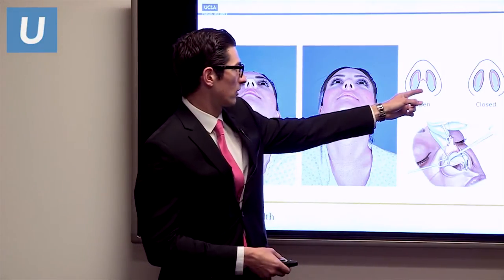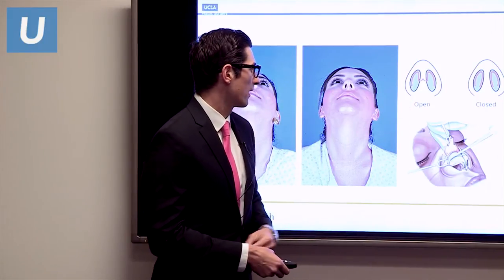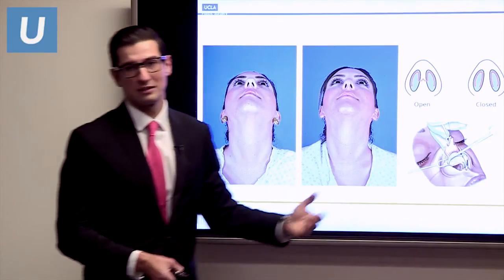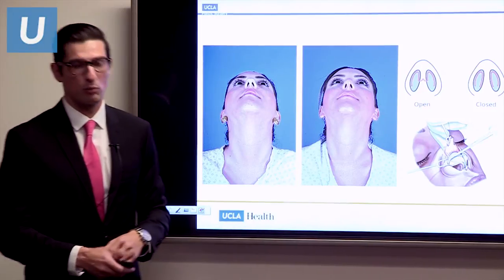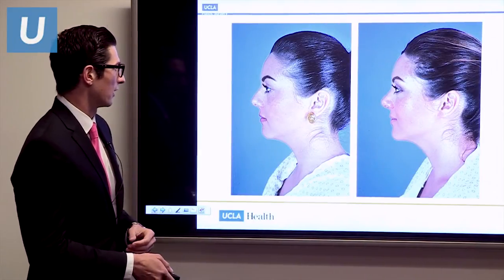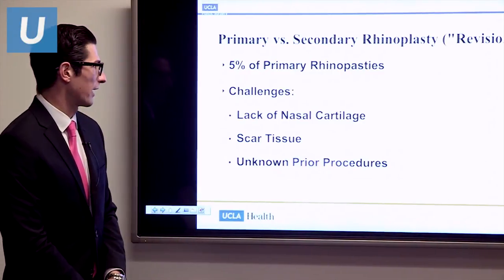Here's a diagram showing the difference between open and closed approaches and the scar I'm referring to. This is the surgeon's view that allows us to peel back the skin and get a good look at the tip — the most important area — allowing us to shape it and be very precise when we need to be. Here's another view of the same patient: very difficult to ever see the scar.